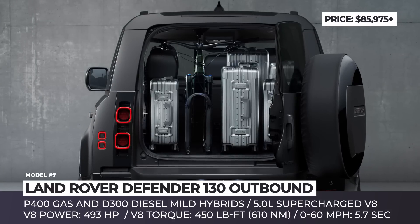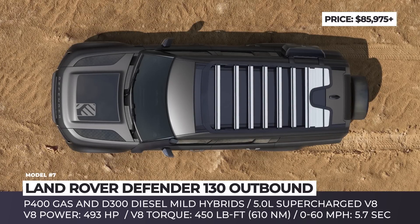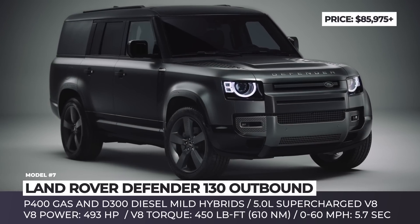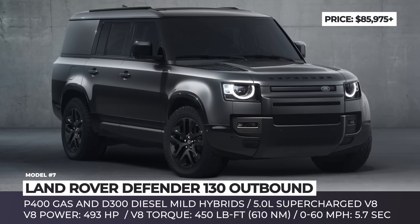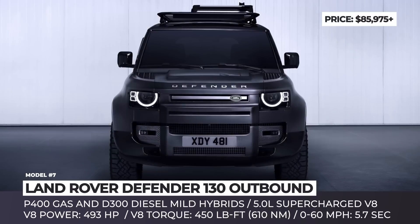For even more protection, Land Rover can apply an optional satin protective film for better scratch resistance. This SUV has three engine options: P400 gasoline and D300 diesel engines featuring mild hybrid technology, as well as the most capable 5.0-liter supercharged V8.